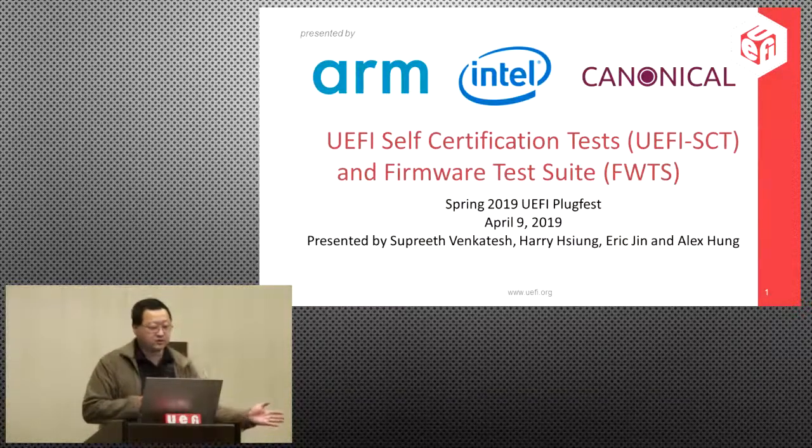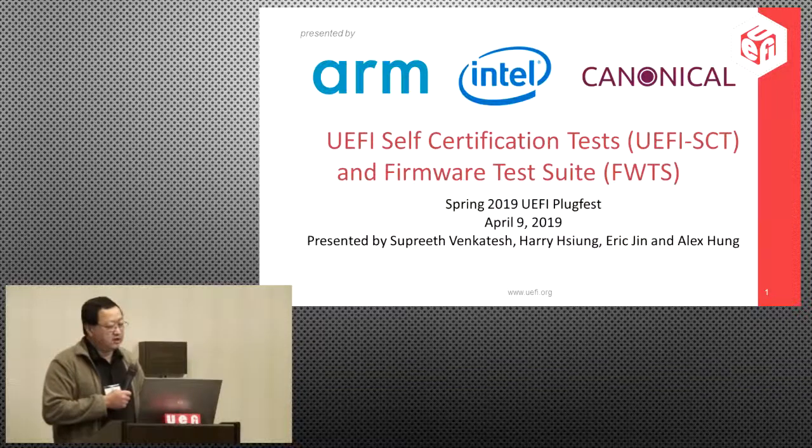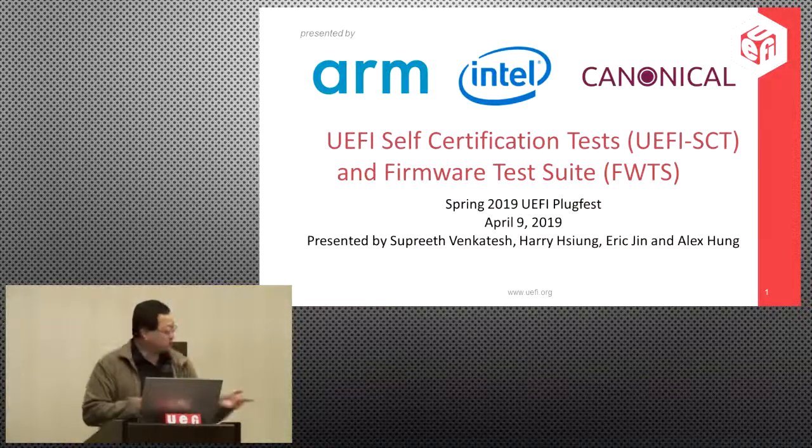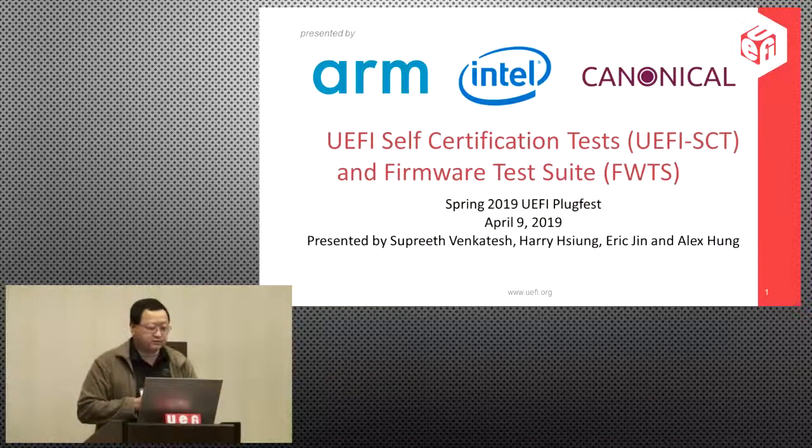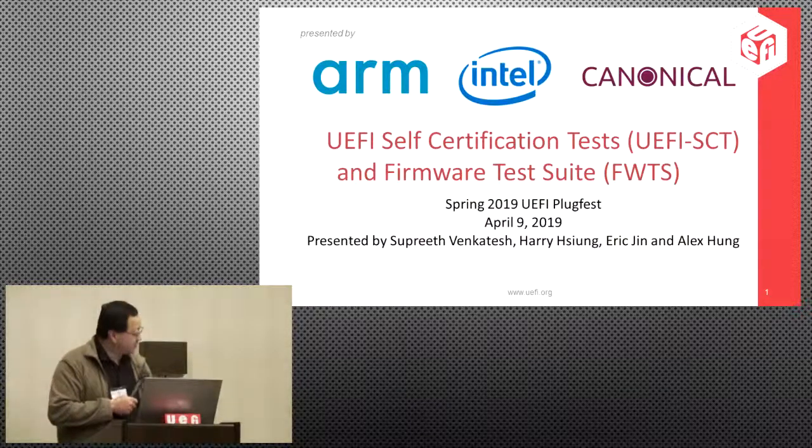There are three companies represented here: Sapreth from ARM, myself from Intel standing in for Eric, and Alex Hung from Canonical. Eric Jen and Sapreth have been working on the SCTs for quite a while, doing the thankless job of actually writing the SCTs every time we update the specs.